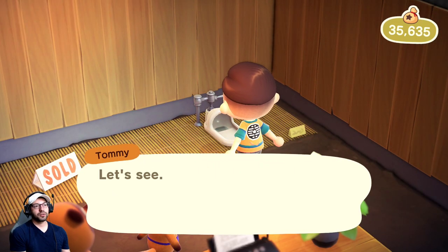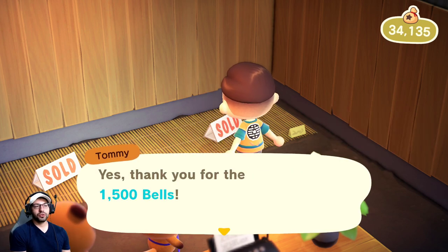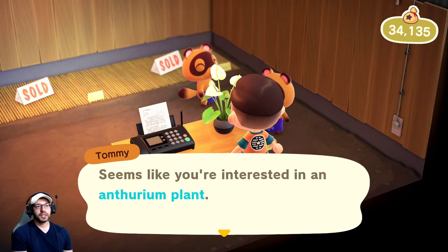Not only that, but buying items is going to increase the chance of your store upgrading to the next level. I believe you need 200,000 bells spent in the shop and 30 days — correct me if I'm wrong in the comments.